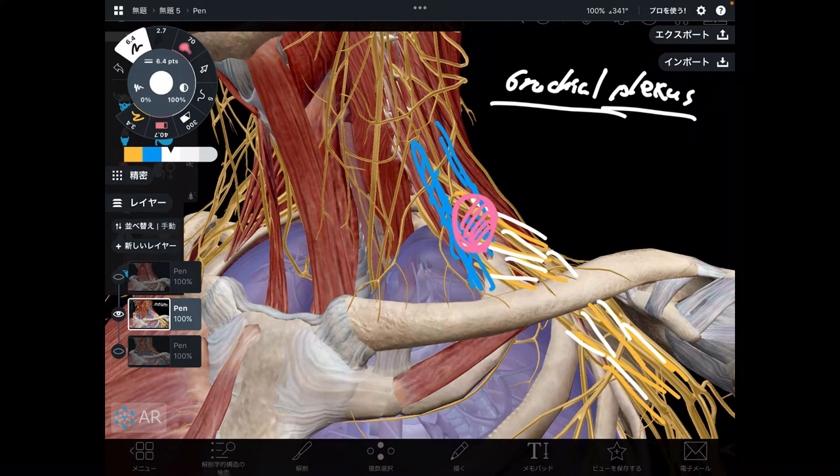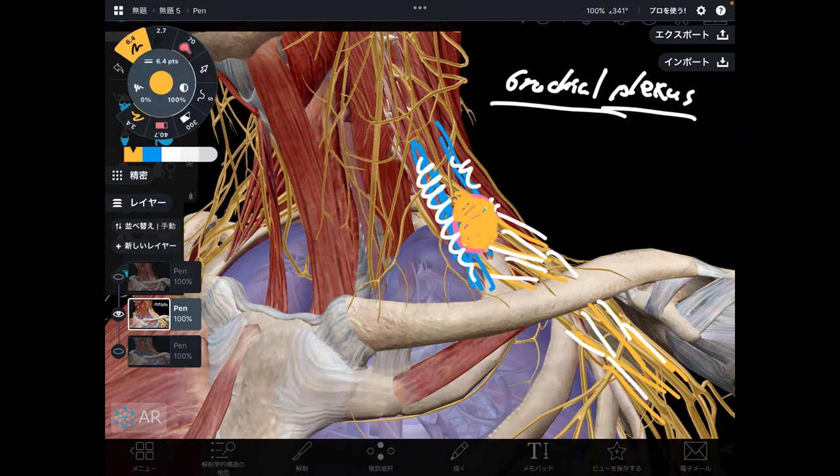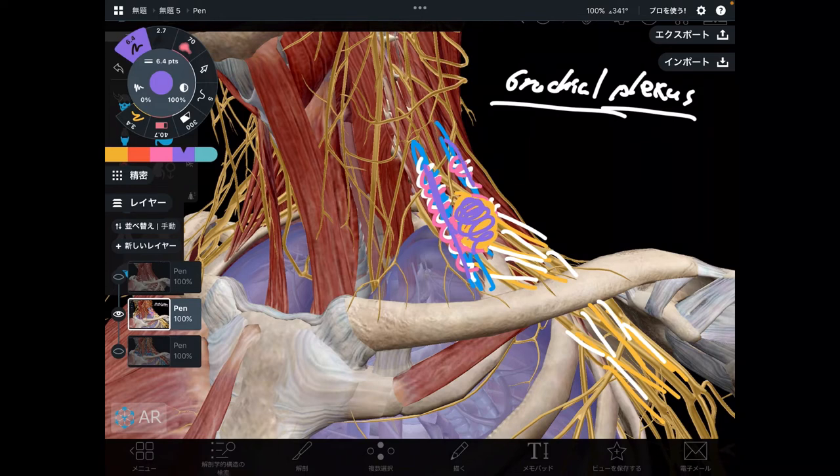What happens if either one or both of the scalenes gets tight? That decreases the space for the brachial plexus, meaning there can be compression. Nervous tissue hates compression — it has a huge effect if compressed. Imagine trying to compress the ulnar nerve at the medial part of the elbow: it's painful. So tightness of the scalenes can create pain in this area, which is thoracic outlet syndrome.